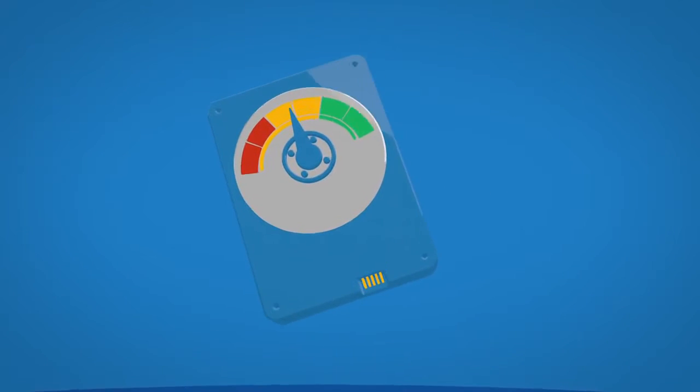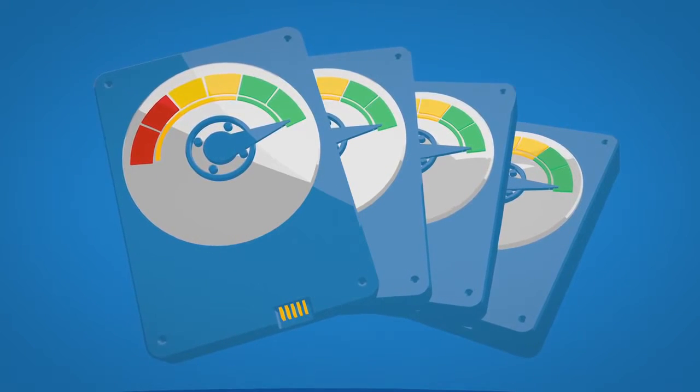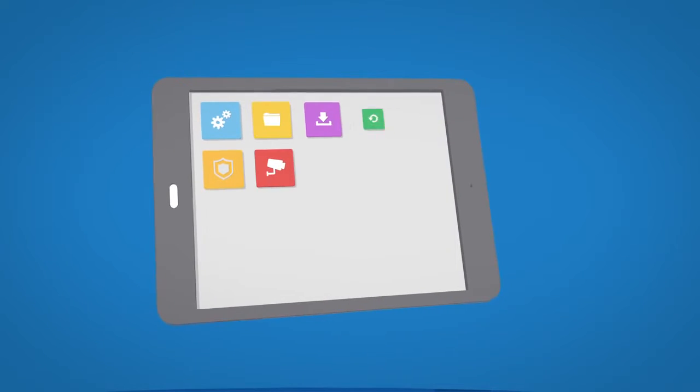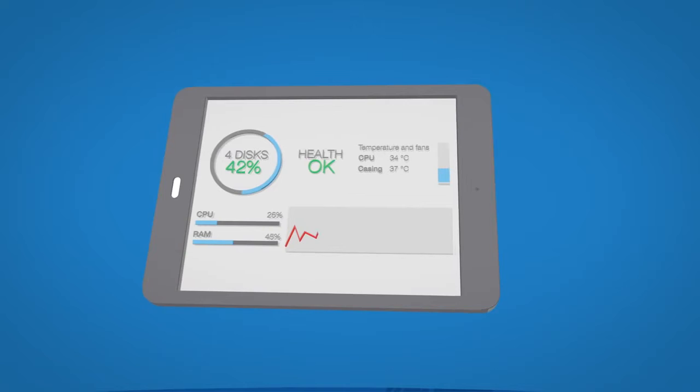Compared to traditional desktop HDD drives, Seagate NAS HDD drives are engineered for superior long-term reliability, total control, customization, ease of use, and reliability.